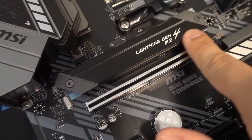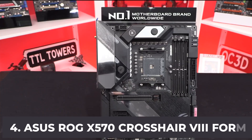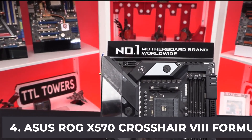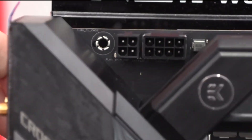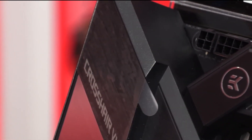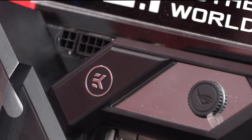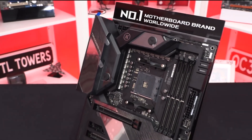At number four, it's the ASUS ROG X570 Crosshair VIII Formula. This is one of the most potent X570 motherboards on the market today — incredibly fast with plenty of premium features. If you want to unleash the full potential of your Ryzen 7 3700X, look no further. This motherboard features the AI Suite 3 dashboard that allows you to fine-tune nearly every aspect of your system for enhanced performance, stability, and cooling.